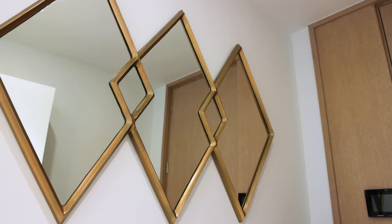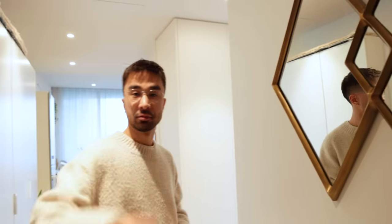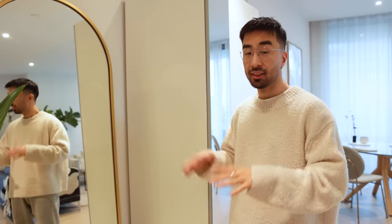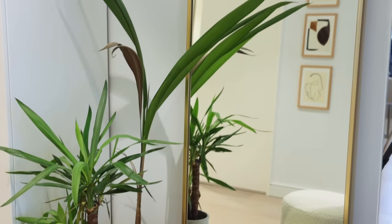Right above the sideboard we have this triple set of mirrors, which came with the apartment as well. I actually quite like these mirrors — when you go out, you can quickly check yourself, just in case something's on your face. Moving down the hallway, this is actually my favorite area of the house — a little bit of an Instagrammable spot where you can come in and take a selfie right before you head out.